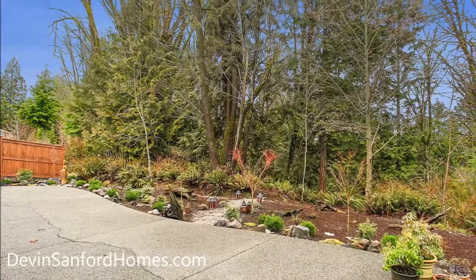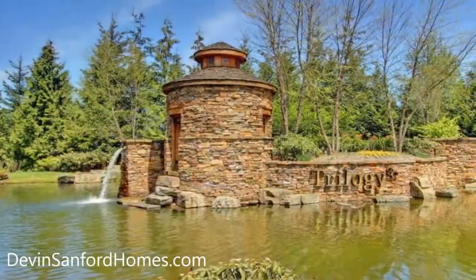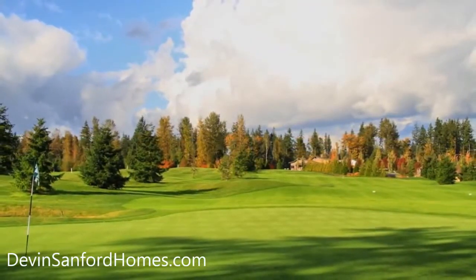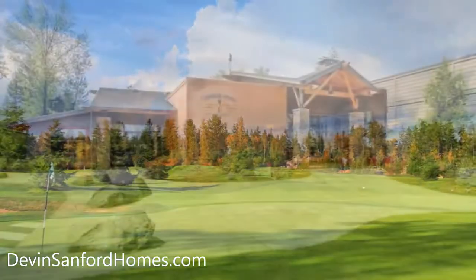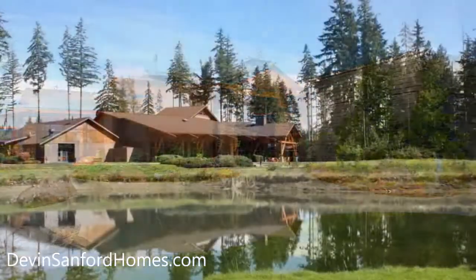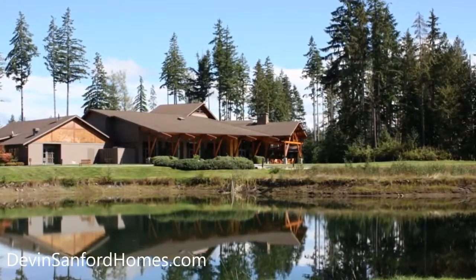Homeownership in Trilogy also means privileges, such as membership to the 40,000-square-foot Cascade Club. You'll be staying in shape in the state-of-the-art fitness center, taking classes at the University of Washington Center for Learning, getting a bite to eat at the Cyber Cafe, and nurturing both body and spirit at the Relaxing Tranquility Spa.